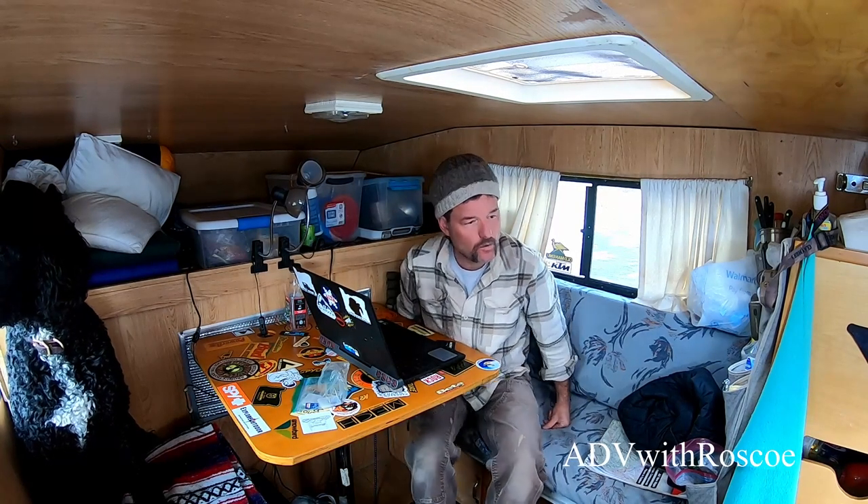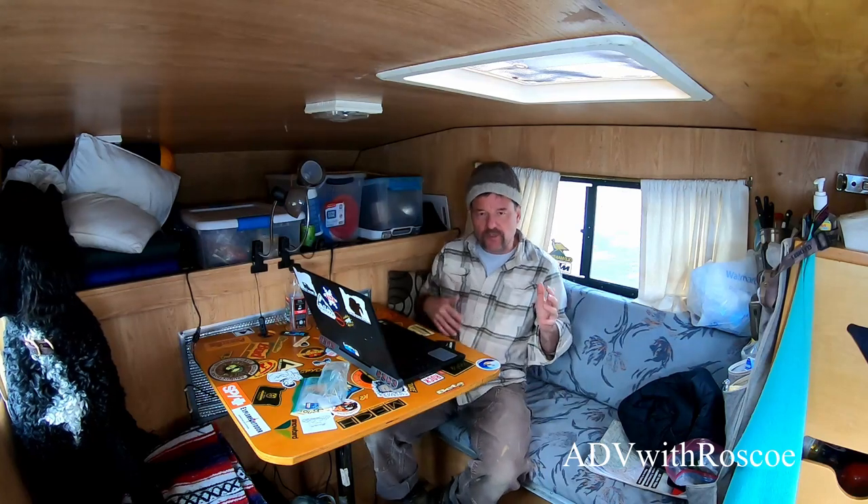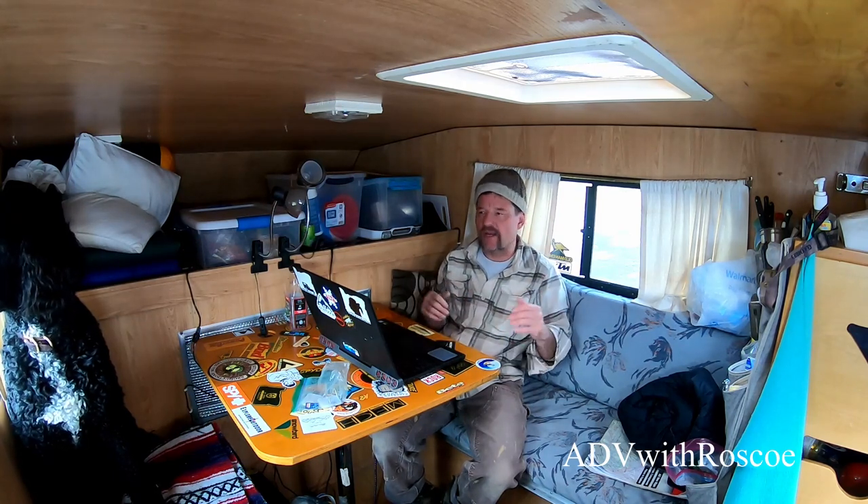Hey guys, so apparently as I sit here to try to edit day two of our Nevada hot spring trip, I realized I lost some footage of us leaving the first hot springs. Let me give you a little backstory — we left our first hot springs, made our breakfast, and left. There was no snow, it was great.